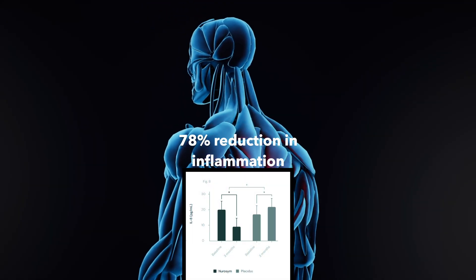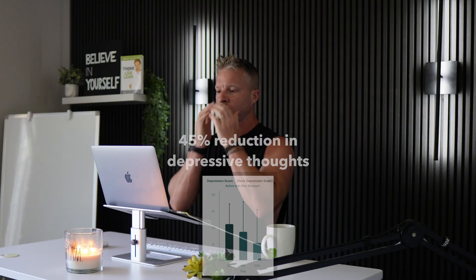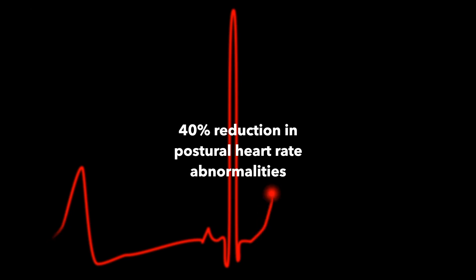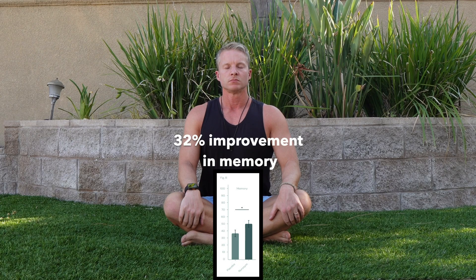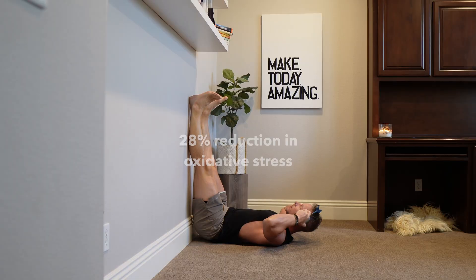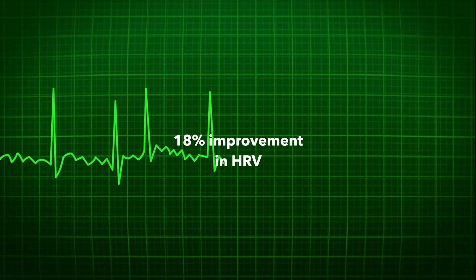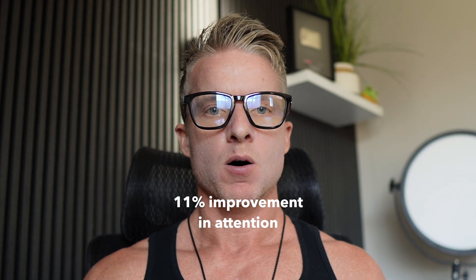Key clinical results include: 78% reduction in inflammation, 48% reduction in fatigue, 45% reduction in depressive thoughts, 40% reduction in heart rate abnormalities, 35% reduction in anxious thoughts, 32% improvement in memory, 28% reduction in oxidative stress, 18% improvement in HRV, 31% improvement in sleep quality, and 11% improvement in attention.